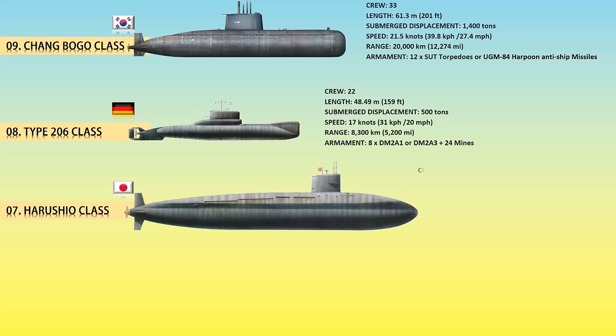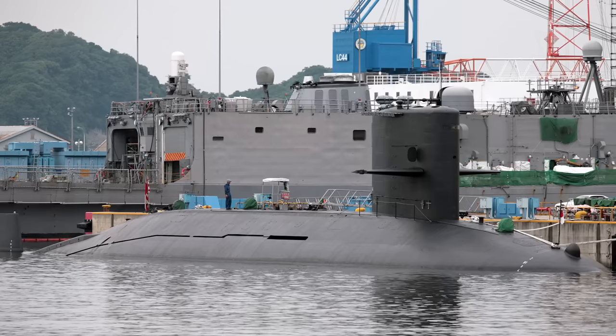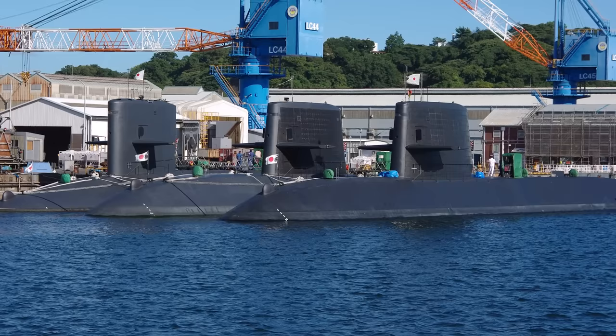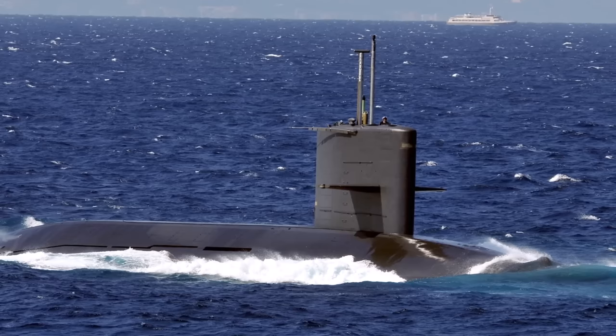At number 7, the Harushio class. The first three boats of the Harushio class were laid down in the late 1980s, as a follow-on to the previous Yushio class. These small and agile submarines were built during the Cold War to operate in shallow waters and attack Warsaw Pact shipping in the event of military confrontation. The Harushios followed the same basic design as the Yushios, but were slightly larger in all dimensions. More attention had been paid to reducing noise internally, and all had anechoic material applied to the outer surfaces. A stronger pressure hull means the operational diving depth has been increased to some 300 meters.